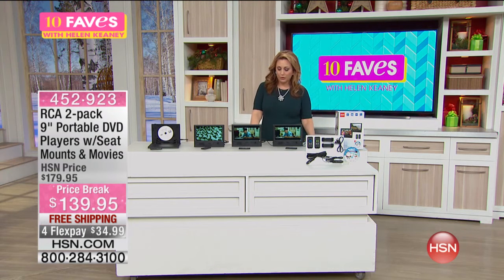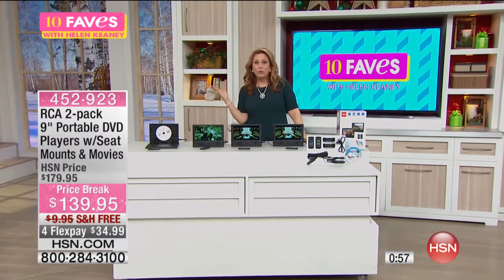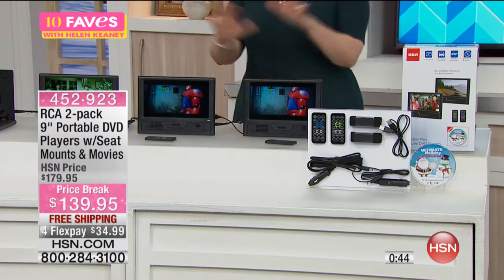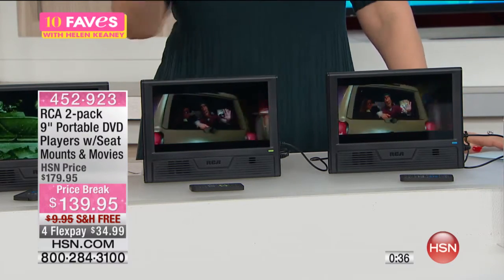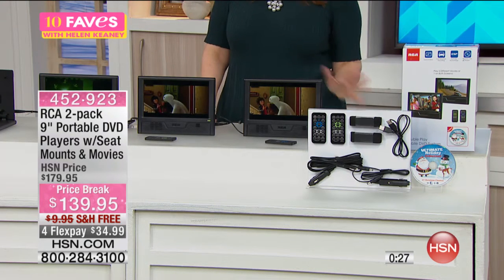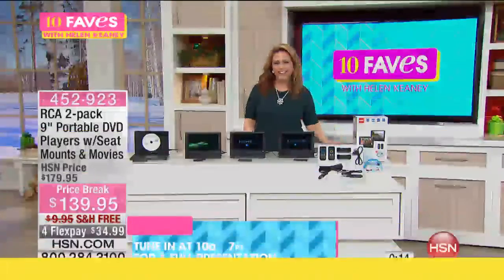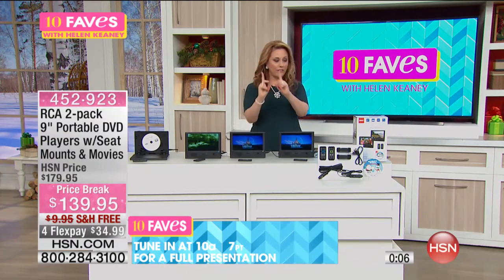Maybe you're traveling, you're in a hotel room, and you don't want to rent a movie — that can cost a fortune. Or maybe the kids can't agree and you and your husband want to watch something different. Problem solved. These are small, lightweight, perfect for car trips, and you can take them into the hotel or even on a cruise. On a seven-day cruise, nights five or six when you want downtime, this is perfect. Item number is four-five-two-nine-two-three. Full presentation at 10 a.m. We've got one more fave, so don't go anywhere.